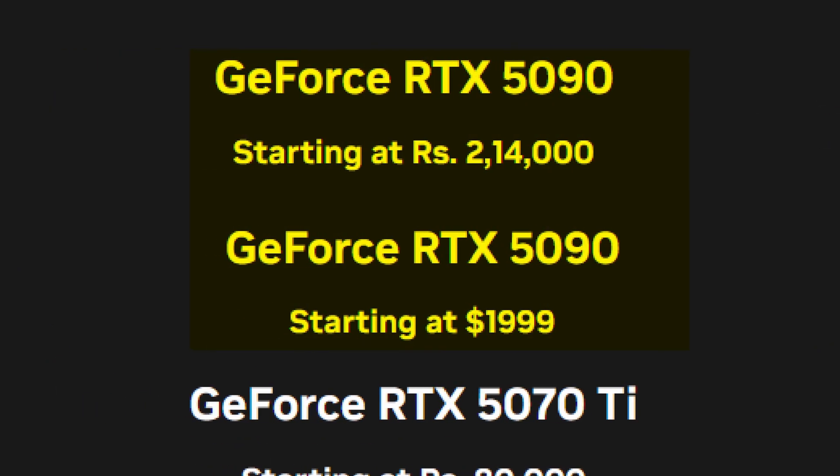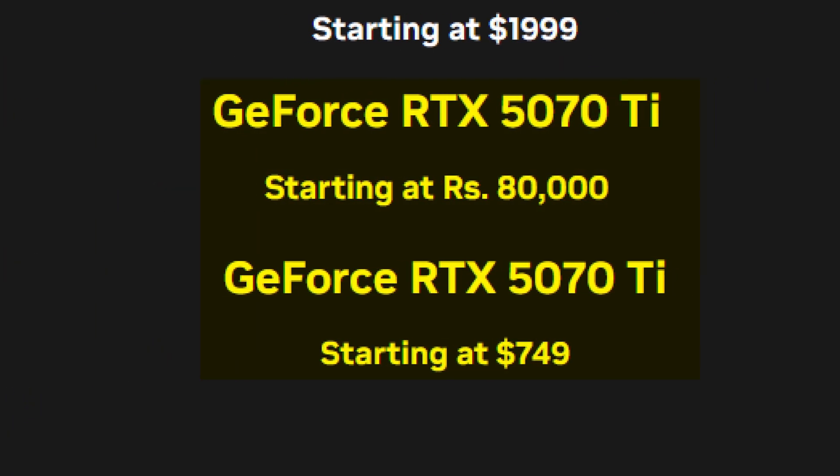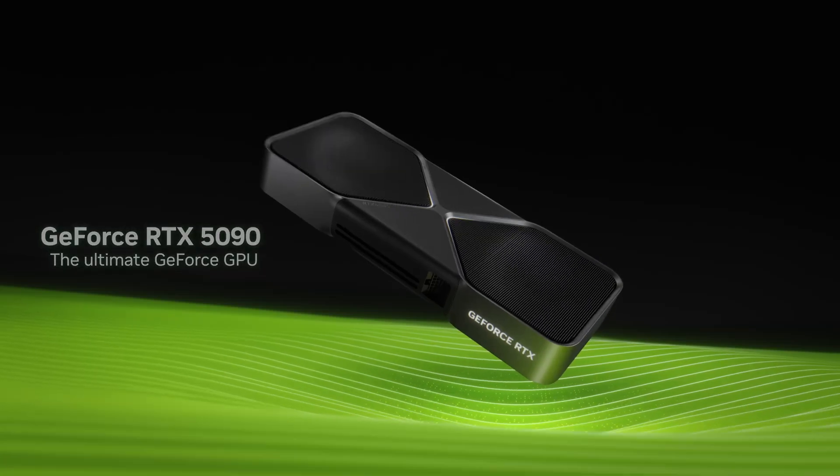Here's the pricing breakdown: the RTX 5090 is $2000, the 5080 is $1000, the 5070 Ti is $749, and the 5070 comes in at $549. While these prices align with the previous generation, it'll be interesting to see if the performance truly justifies the cost, especially for the higher-end models.